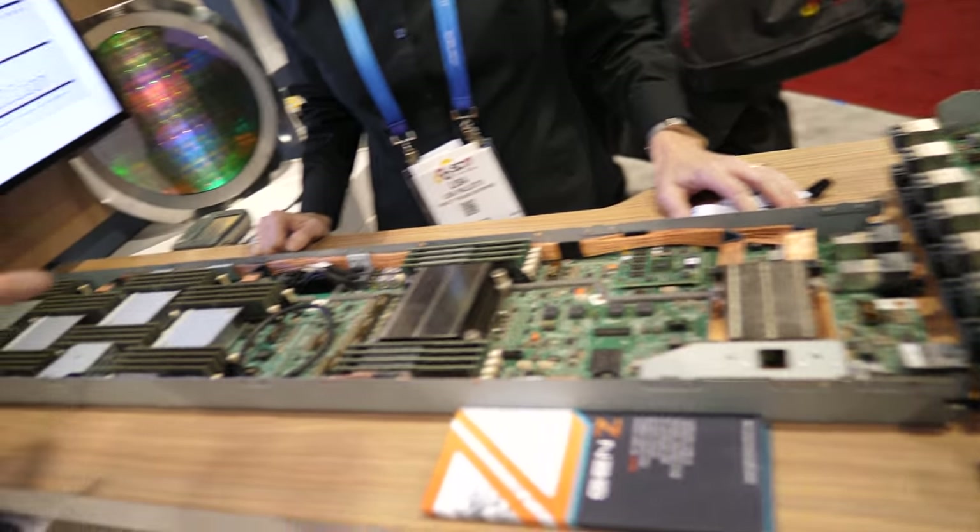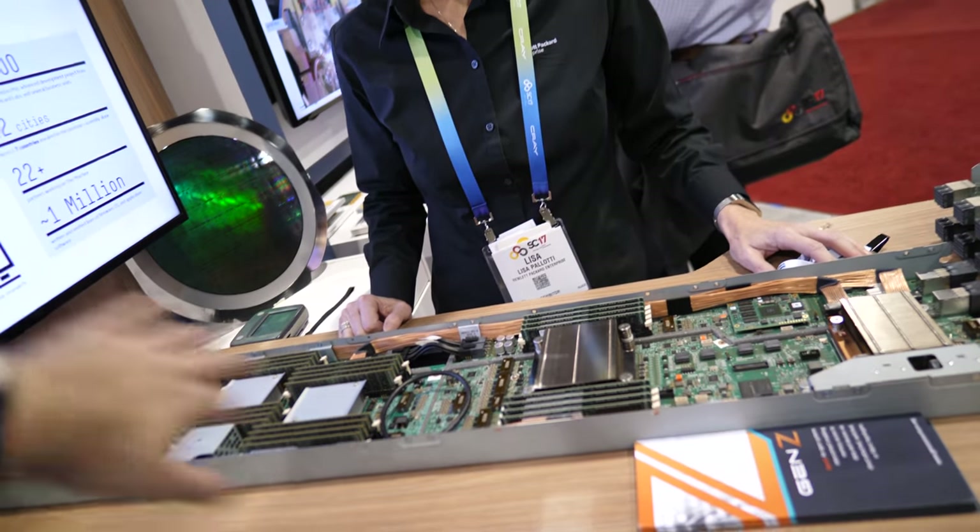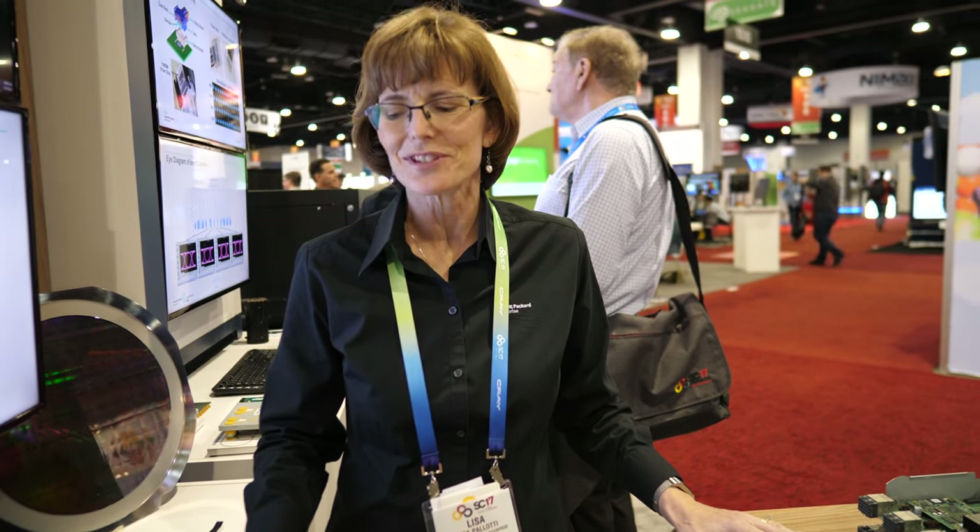The biggest cost here is the RAM — the ARM chip is relatively low cost compared to everything else. When you're using really large 128-gigabyte DIMMs, yes, that's the highest cost. Hopefully the cost of RAM will go down. The cost of memory does go down over time, and we've used the largest capacity DIMMs available at this time.